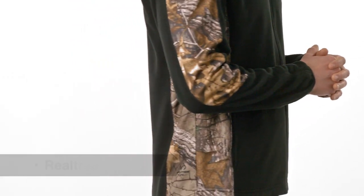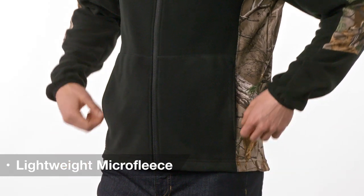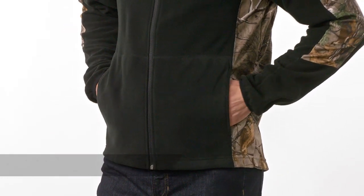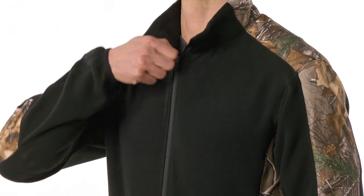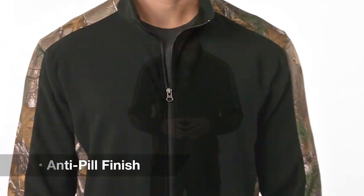With authentic Realtree camo detailing on the sides of this super soft jacket, you'll never hide your love for the outdoors. Our lightweight camouflage micro fleece full zip delivers warmth without weight. The reverse coil zipper adds an understated touch and the anti-pill finish extends the life cycle of the jacket. All this and it's a great value too.